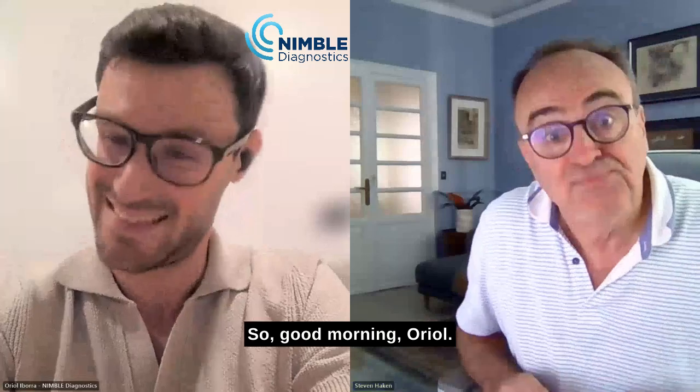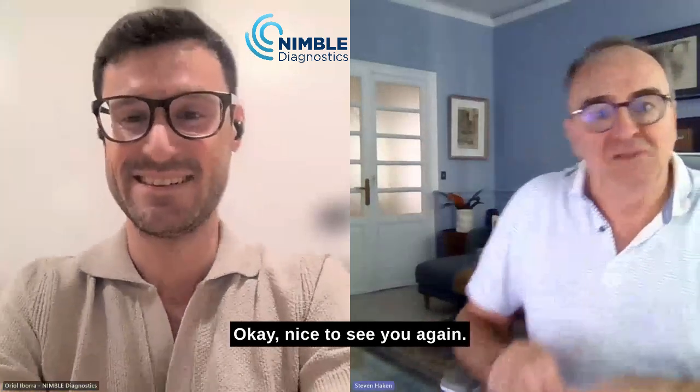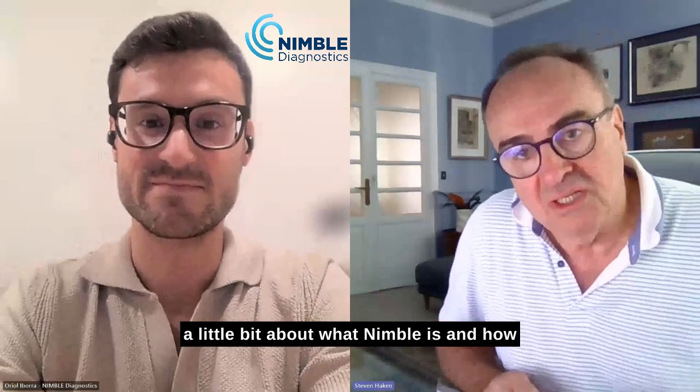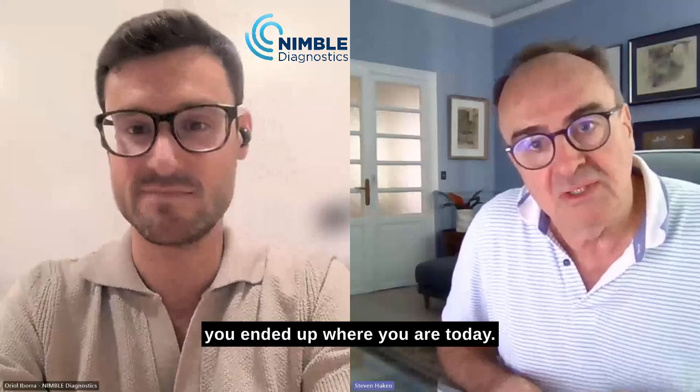Good morning, Ariel. Nice to see you again. I would like you to explain to the audience a little bit about what Nimble is and how you ended up where you are today.